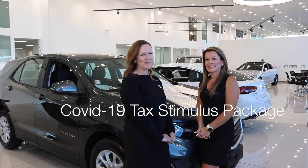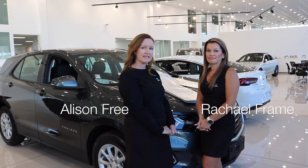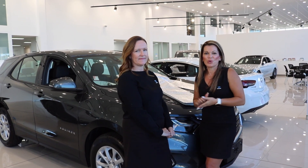Hi guys, Alison and Rachel from Bartons. As you're aware, the government have released a stimulus package for business due to the COVID-19. So we're here today to take you through a few examples of potentially what that could look like for your organisation.